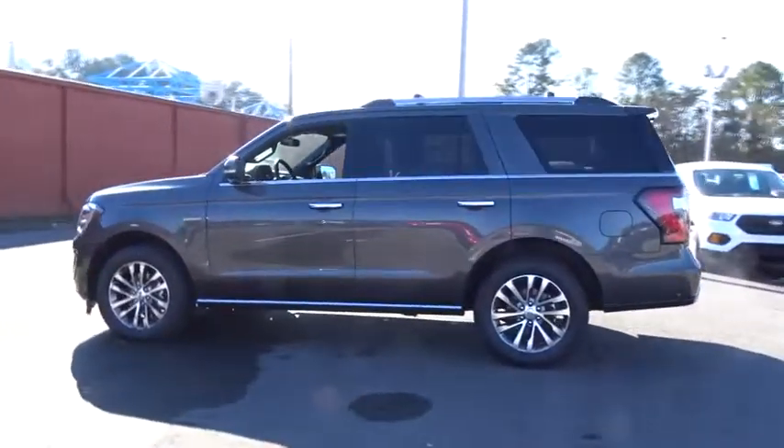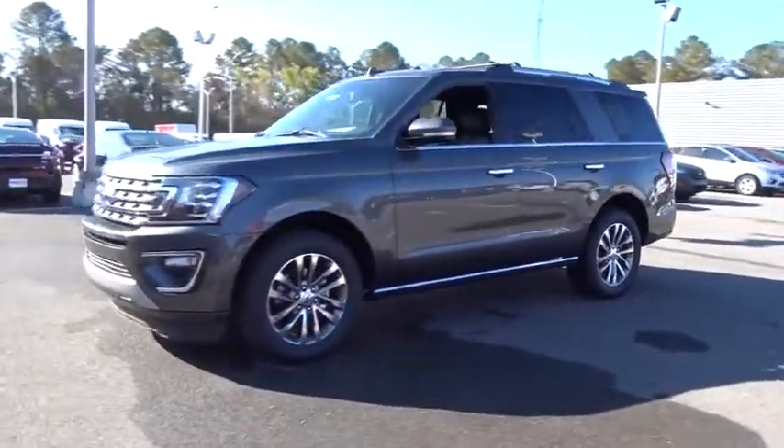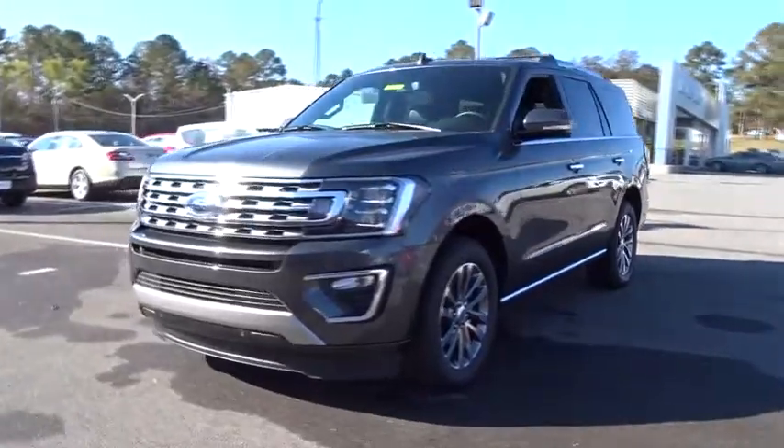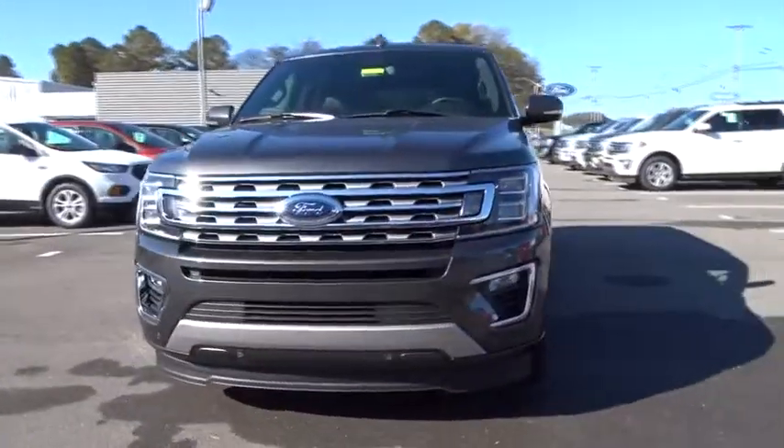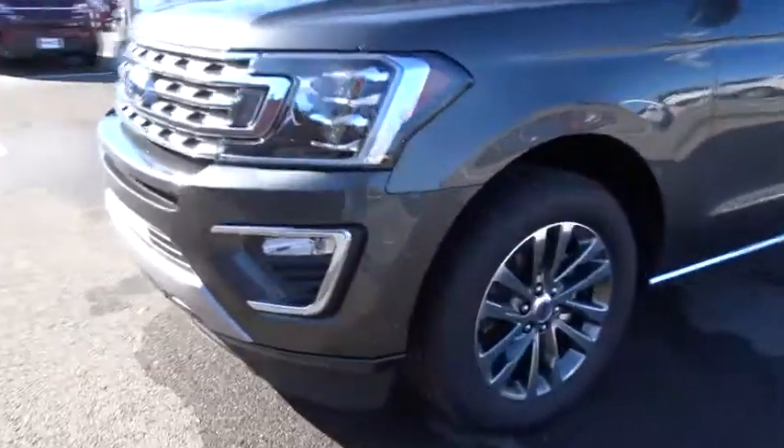Power passenger seat, anti-lock braking system, leather wrapped steering wheel, Bluetooth, power steering, adjustable steering wheel, auto dimming rear view mirror, aluminum wheels, keyless start, cruise control, four-wheel disc brakes. Come see the car for yourself.